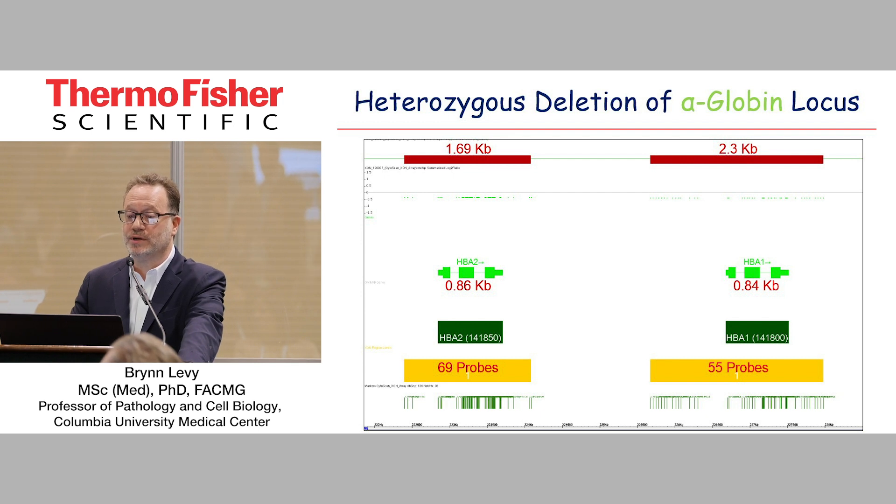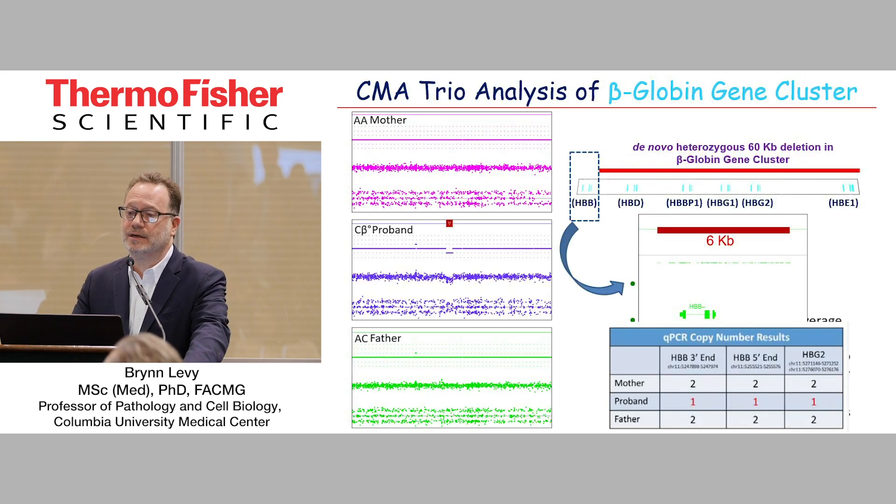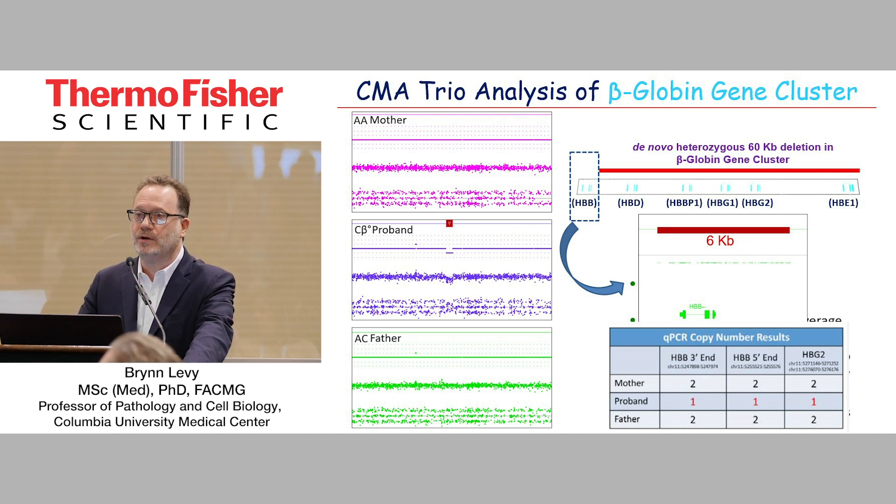This is the exon array result. You can see at the small level just confirming the alpha-thal deletion — 1.69 kb and 2.3 kb. For those of you used to looking at array data, we typically don't look at this level — really very small. So I turned my attention to the beta-globin gene locus, where I thought maybe there was going to be UPD. Looking at the trio, there is no UPD, but what you can see is a very small deletion. Using the CytoScan HD, there was about a 60 kb deletion in the beta-globin gene cluster. You can see all the genes, but what you should appreciate is the absence of HBB — the hemoglobin B gene.